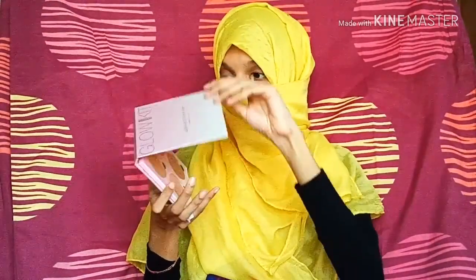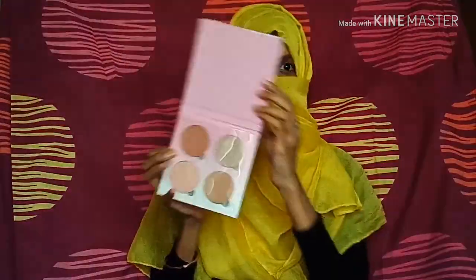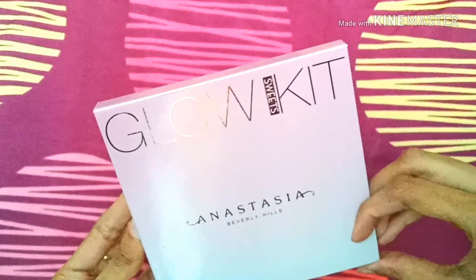Haven't we all once in our lifetime craved for this one — the Anastasia Beverly Hills Glow Kit. Guys, I am in love with this palette, this is amazeballs! Just look at these highlighter shades — gorgeous, absolutely gorgeous for any party. The wedding season is right up your alley, especially because of these highlighter shades.